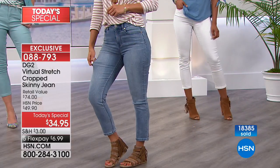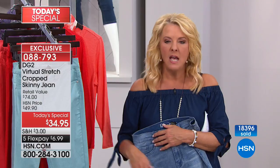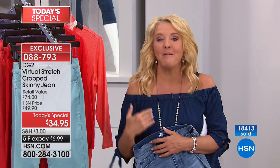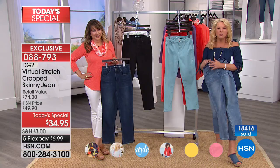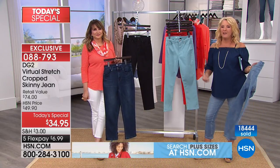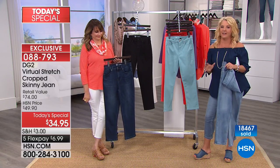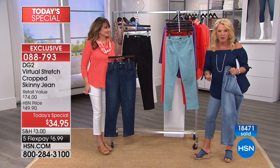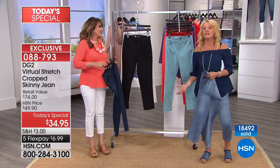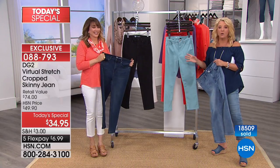Diane is passionate about every woman. She doesn't design for just the little petite models on the runways who are a size zero. She's most passionate about real women — all of us who are real women who say we still want to look good. DG2 is about confidence for a woman at any age. She meets us where we are, in total unconditional acceptance. We're loving all of our body parts.